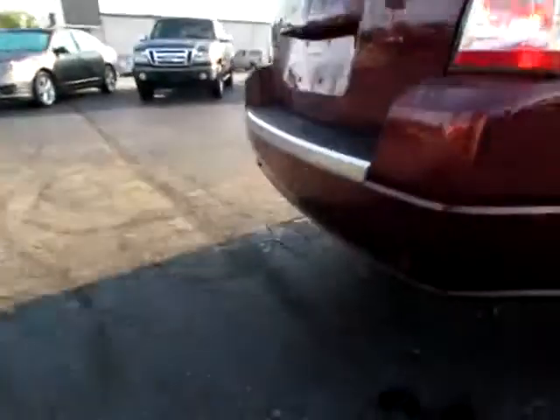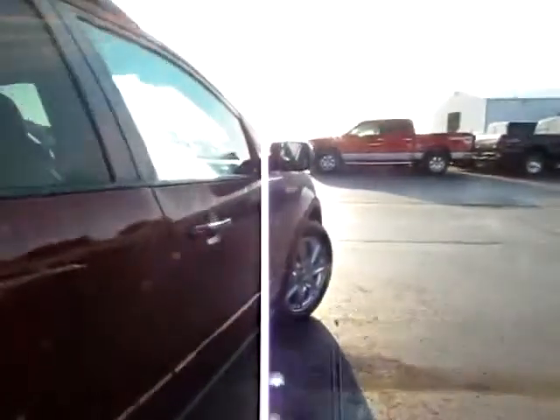It's got a lot of special features on it, like the parking sensors back here. You can see those four round fixtures — they'll let you know if you're getting too close to something when you're in reverse.